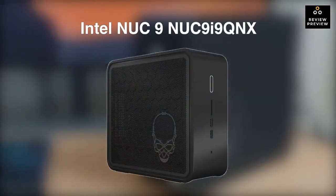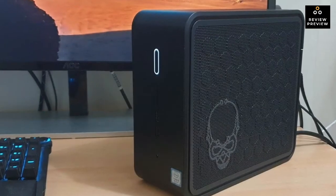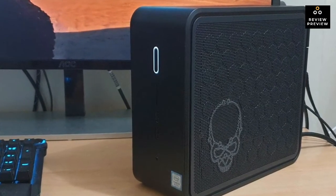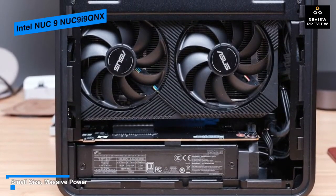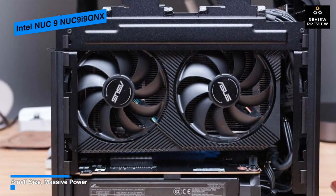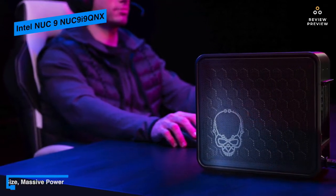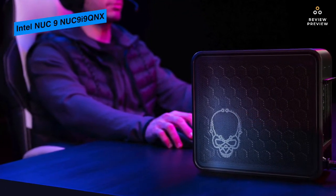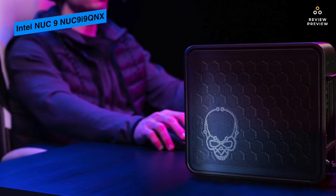Next is the Intel NUC mini PC, which houses a ninth-generation 2.4 GHz Intel Core i9-9980HK 8-core processor that can be boosted up to 5 GHz. For storage, you can add two M.2 SSDs and an M.2 NVMe supported SSD, while visuals are handled by integrated Intel UHD Graphics 630.